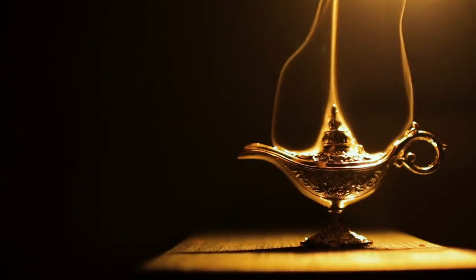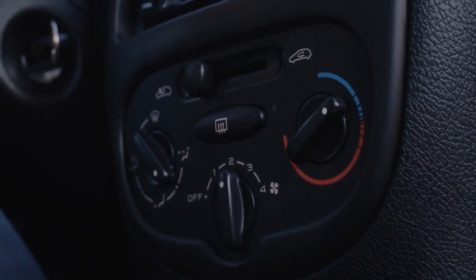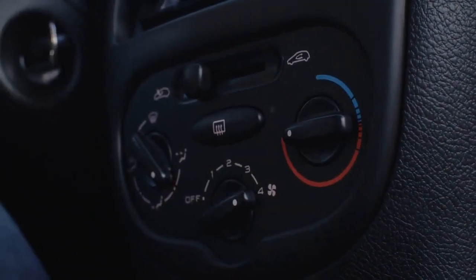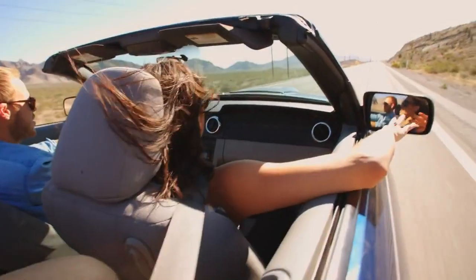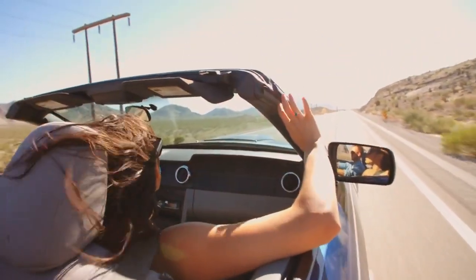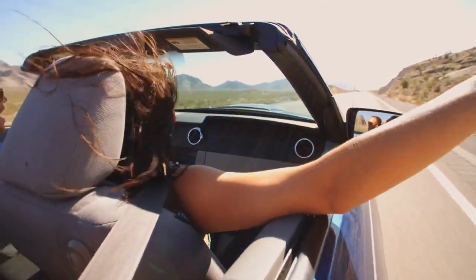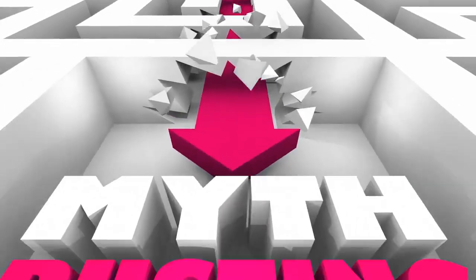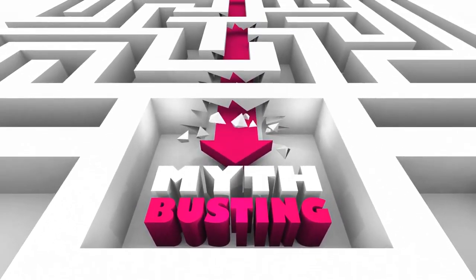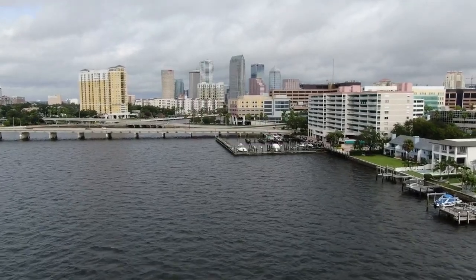Alright, Mythbusters, there you have it. Having a lighter interior in your car might help a bit in keeping things cooler, but it's not a magical cure for Florida's heatwave. Remember, there's no one-size-fits-all solution, so explore different tactics and find what keeps you comfy during those scorchers. If you enjoyed this myth-busting adventure, don't forget to give that thumbs up, subscribe to our channel for more mind-blowing content, and hit that notification bell so you never miss an episode. Stay cool, Florida fam!